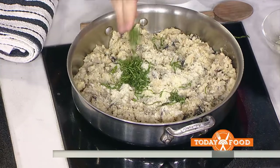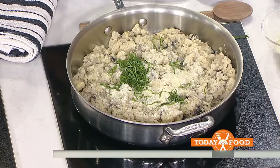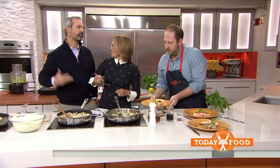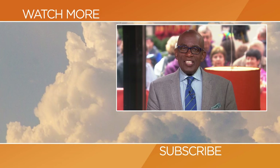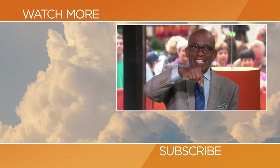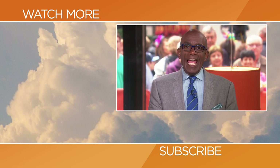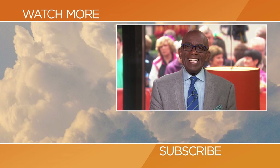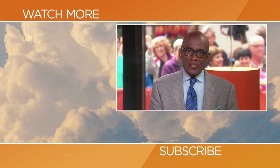All right, this is quick and easy, but I want to take a taste. All right, I'll give you one. Well played. Hello, Today fans! Thanks for checking out our YouTube channel. Subscribe by clicking that button down there, and click on any of the videos over here to watch the latest interviews, show highlights, and digital exclusives.